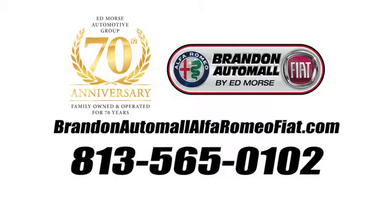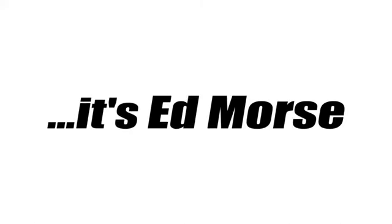Call us today at 813-565-0102. For value and for service, it's Ed Morse.